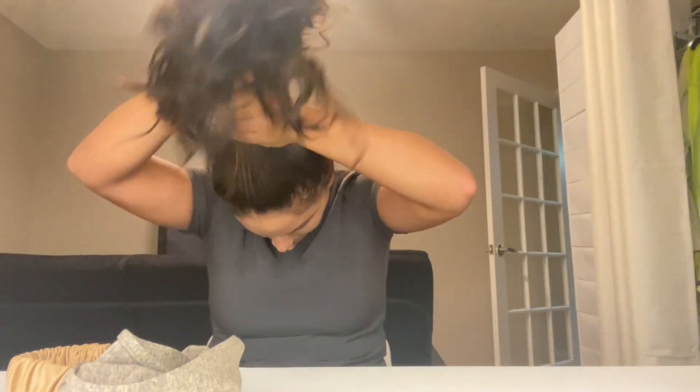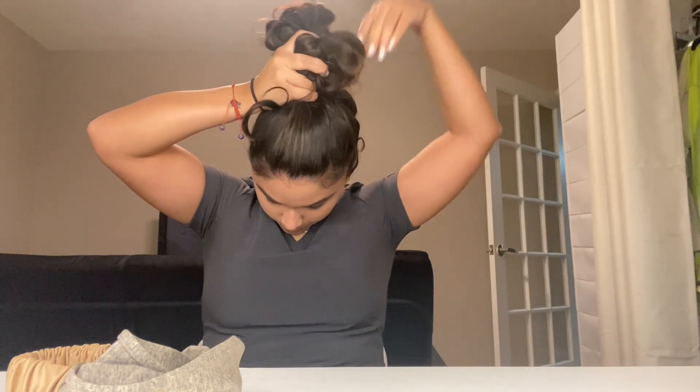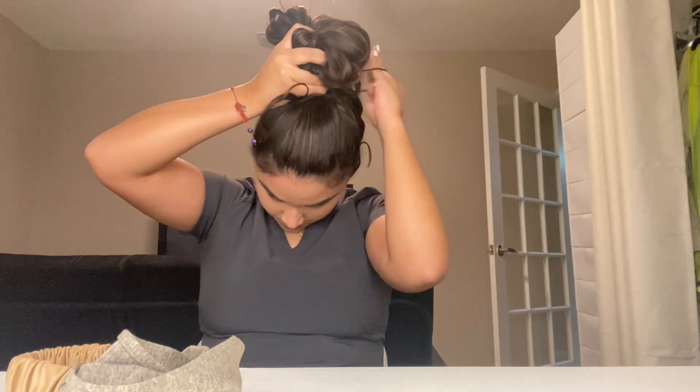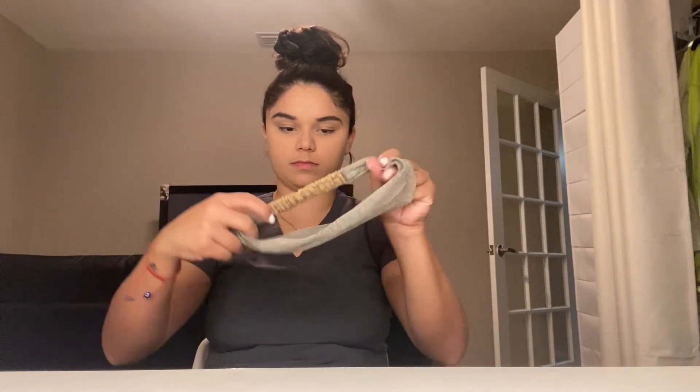Next I will be doing my hair. I was actually very impressed at how this bun came out, and then I throw on this headband to hide my uneven hairline.